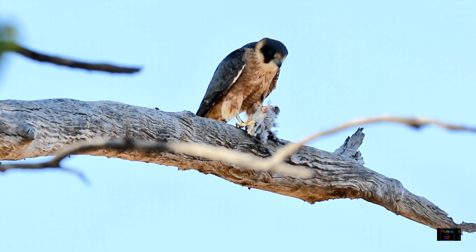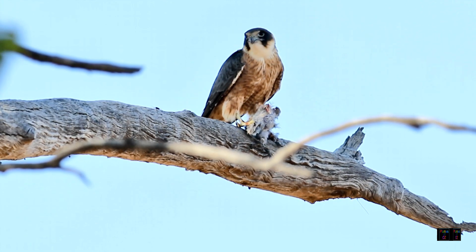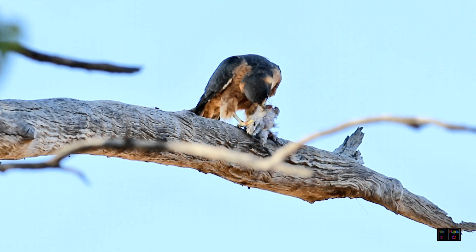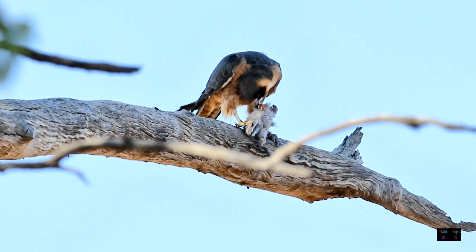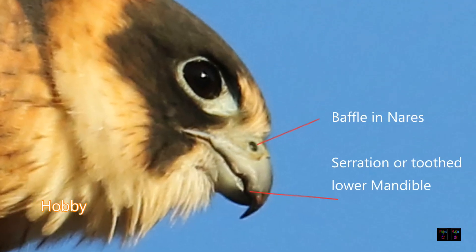The Australian hobby is a woodland falcon, well known for its ability to capture other birds in flight. The defining features of a falcon are pointed wings, ability to fly rapidly, large claws to grasp prey, and the distinctive anatomical features are a tooth serration on the upper mandible and a bony baffle within the nares.